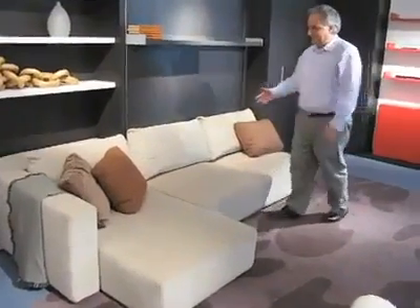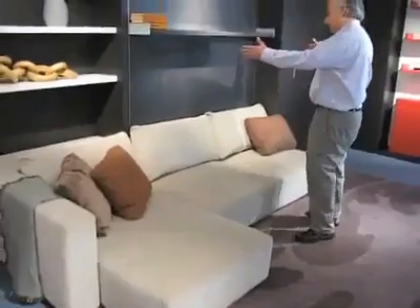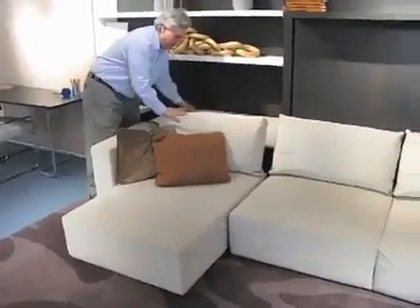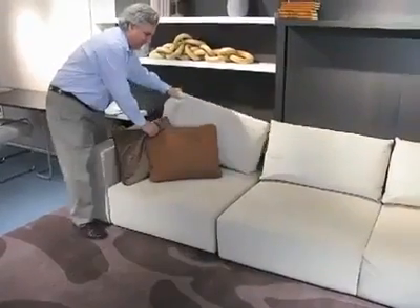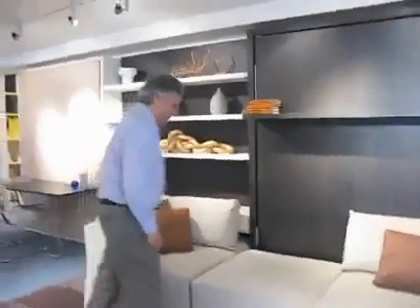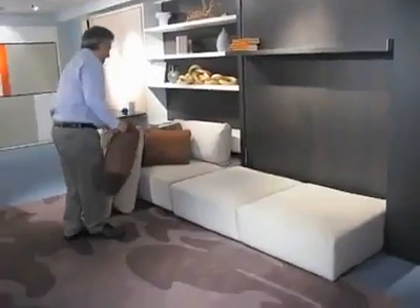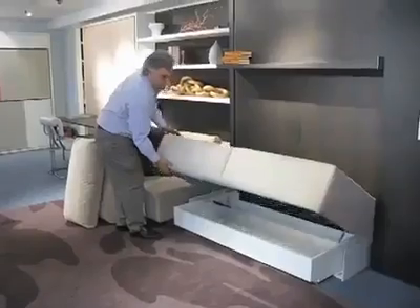This is a terrific sofa. It comes with a chaise lounge or just as a love seat, wherever you wish. You can put your headrest back and tuck the chaise away if you want just a straight sofa. To access the bed you just move your two or three pillows, and underneath the sofa you have storage.